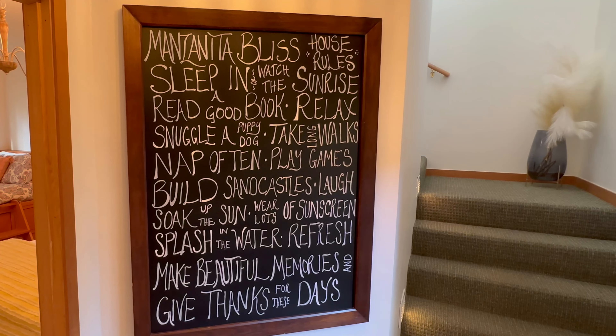I've stayed at several vacation rentals along the coast, and this one has by far the best decor and thoughtful touches throughout. For example, take a look at the chalkboard behind me, which has the house rules.